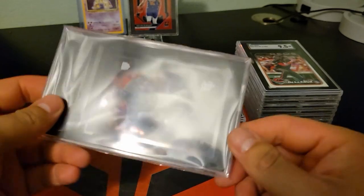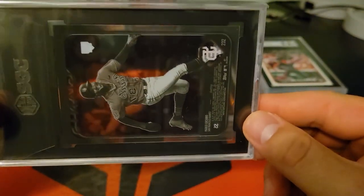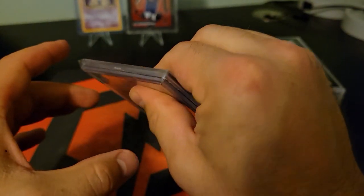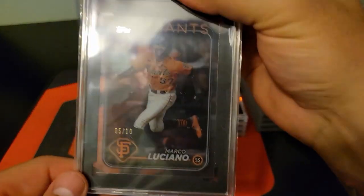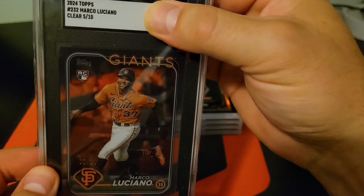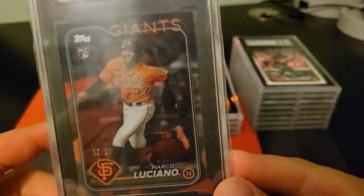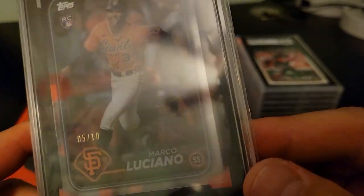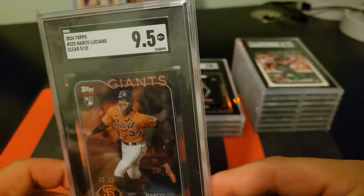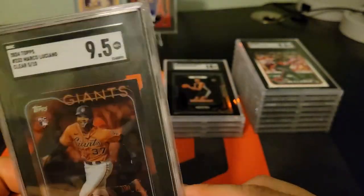Alright, this one — the acetate clear card of Marco Luciano. I could not wait to see what it graded; I have no idea how it would come out, but that looks sick in this slab. A 9.5 — oh. How does a plastic card have an issue? It's basically plastic. Unless it's like a scratch or something — what the heck. An SGC 9.5 is probably like an 8 in PSA, maybe a 9.